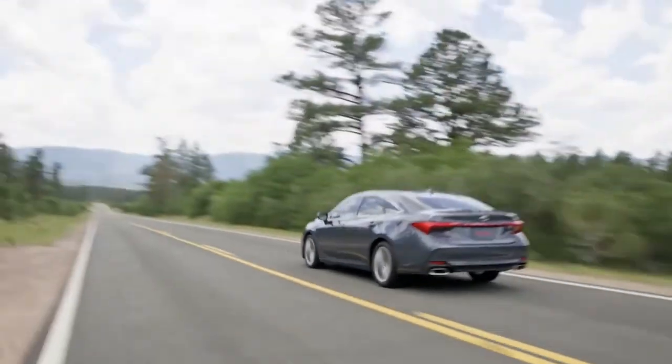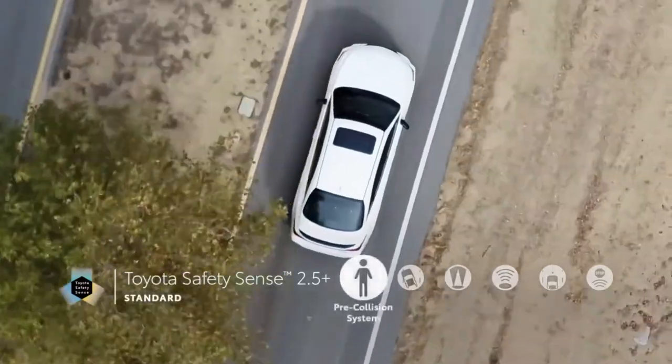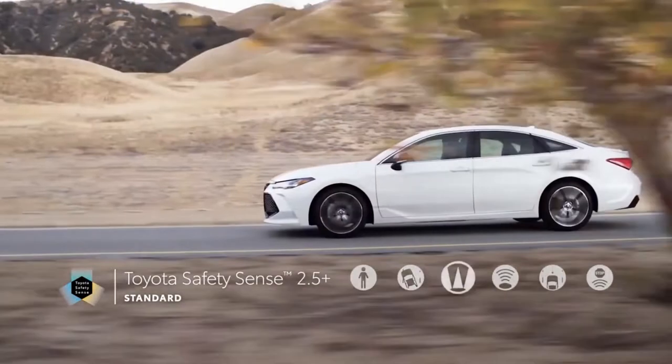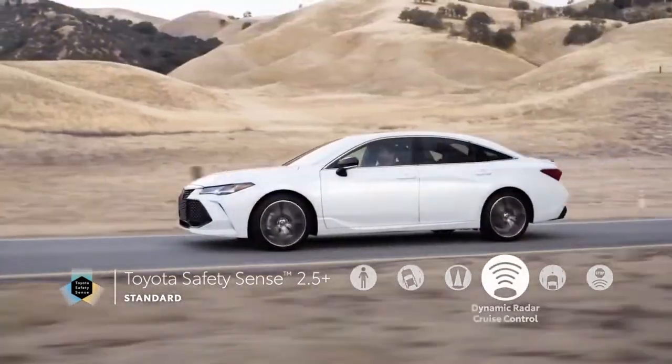Standard safety features include automatic emergency braking with pedestrian detection, lane departure alert with steering assist, automatic high beams, adaptive cruise control, blind spot monitor, and rear cross-traffic alert.